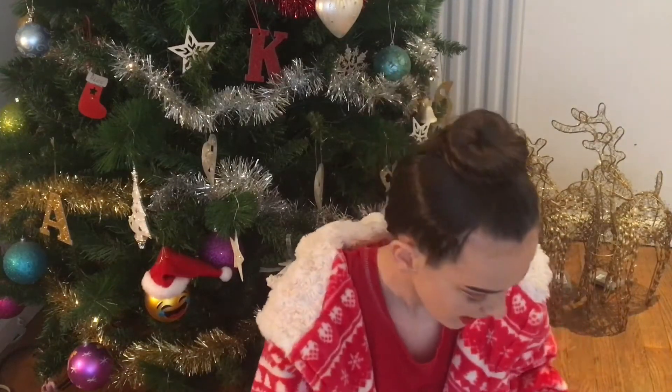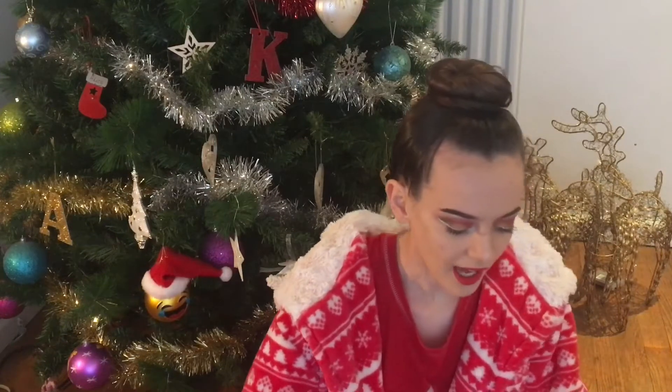Hello everyone, welcome back to my channel — our channel, I mean. I'm going to be doing 80 Christmas wish list ideas, slash gift ideas, slash gift guide. I'm going to be telling you 80 things and you can either have ideas for your own wish list or give them to someone else. I like the background — this is our downstairs Christmas tree.